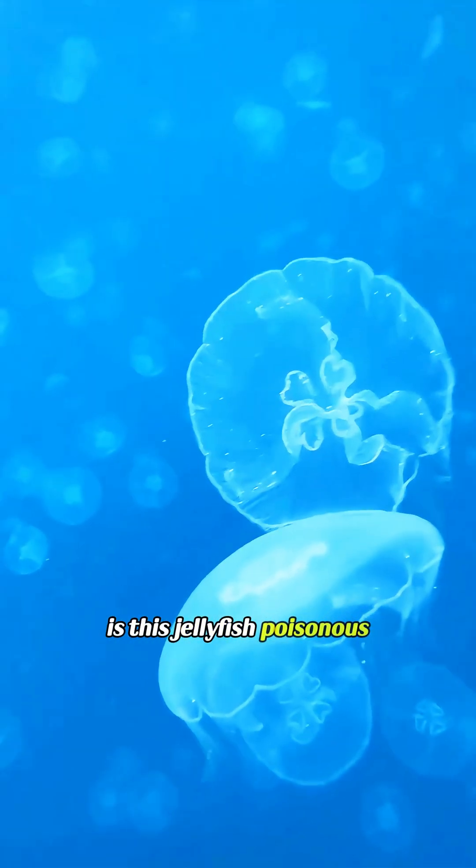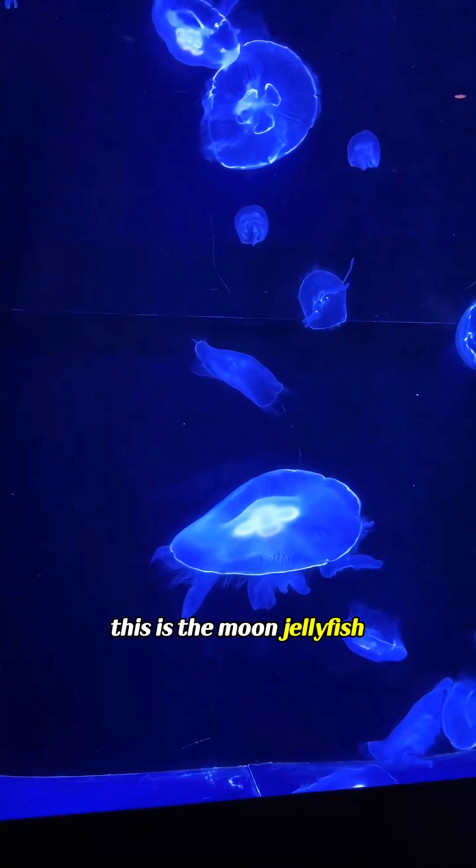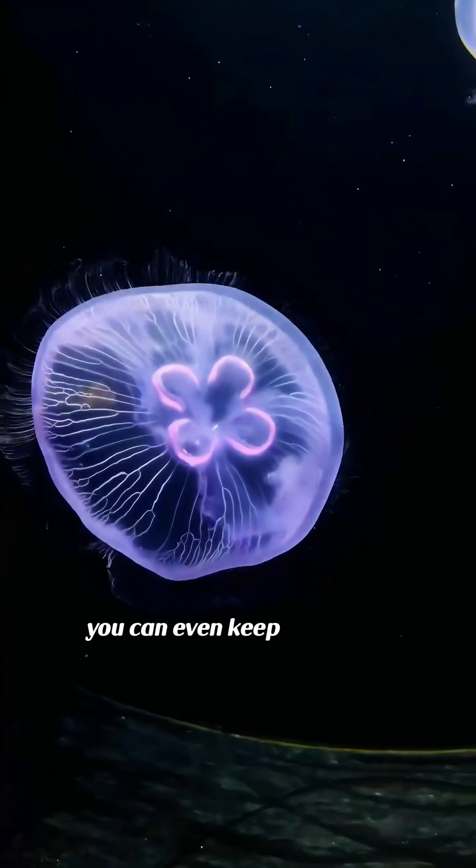Is this jellyfish poisonous? This is the moon jellyfish — not poisonous at all. You can even keep it as a pet.